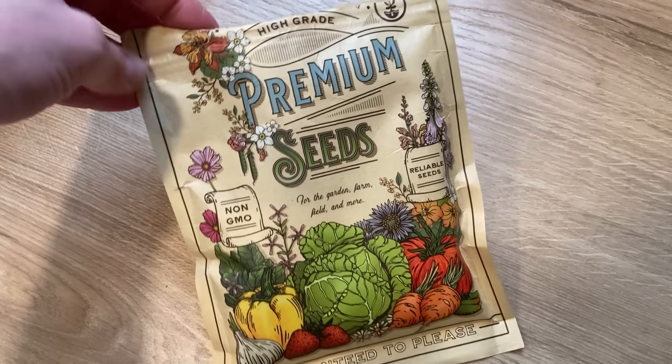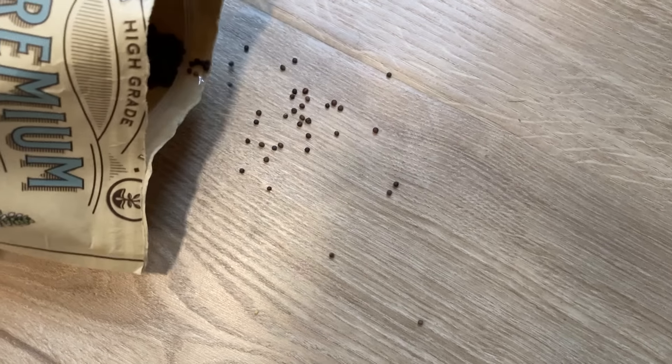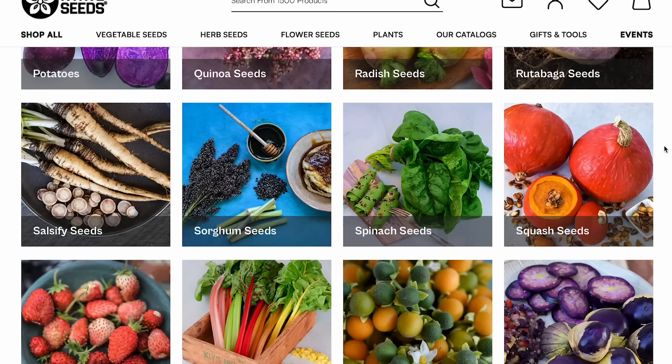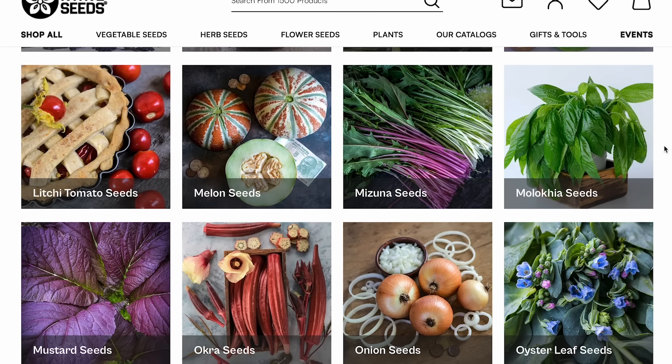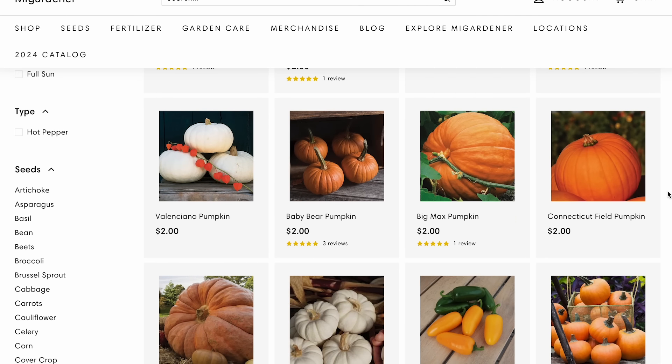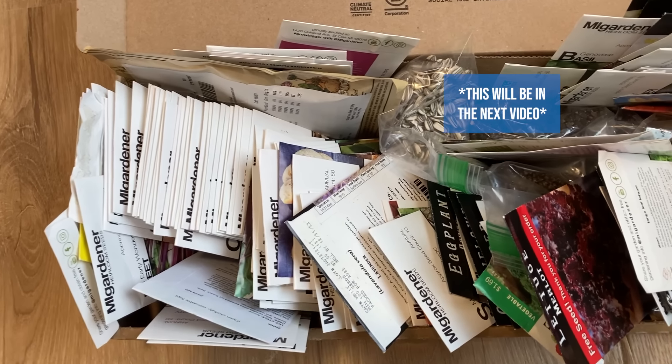Hey guys, welcome back. Today I'm going to be talking about kind of a seed haul but also some seed buying experience that I've gained over the years. So there will be two parts to this. The first part I'm going to be talking about the three companies that I have found are the best for me for ordering seeds, and then I'm also going to be talking in the second half just about some of the varieties and some of the things I'm really excited about this year.